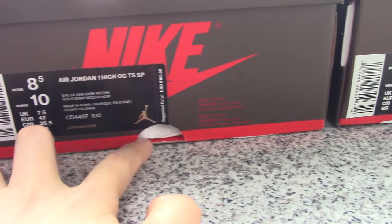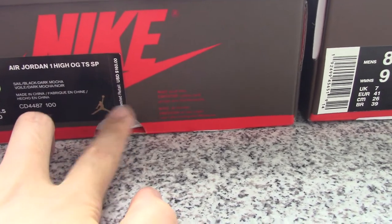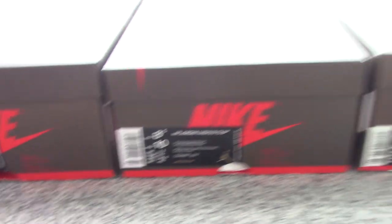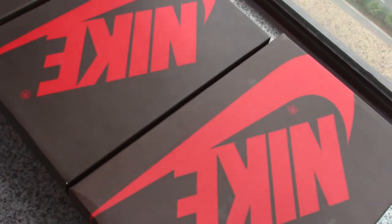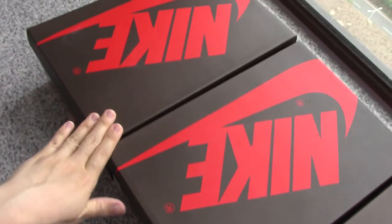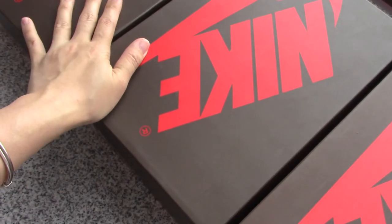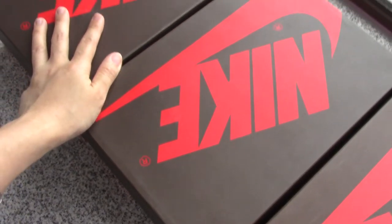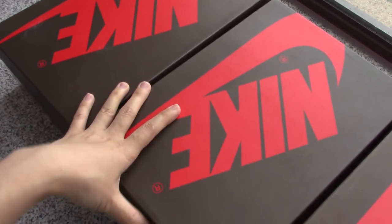The other two boxes just have a half circle there. Also, the size 8 pair looks bigger from the top compared to the two size 8.5 pairs, which appear smaller. Based on customer feedback, the replica should run a little smaller, so I think our version has the correct sizing. What's your opinion? Comment below.